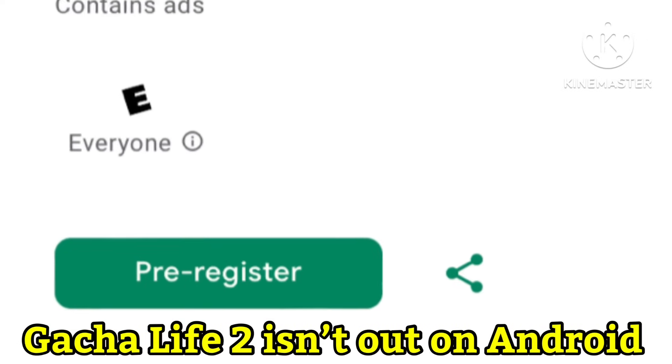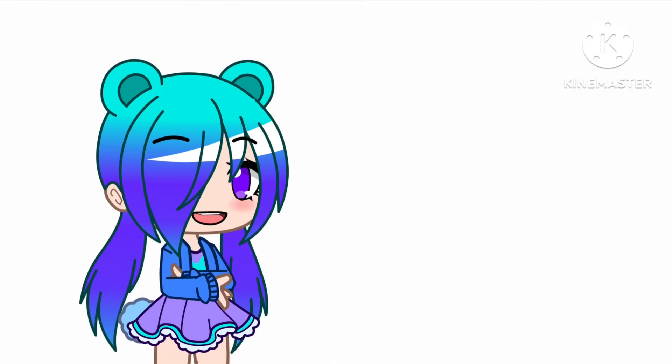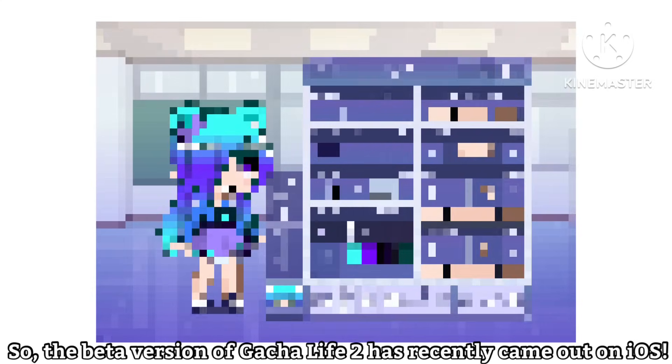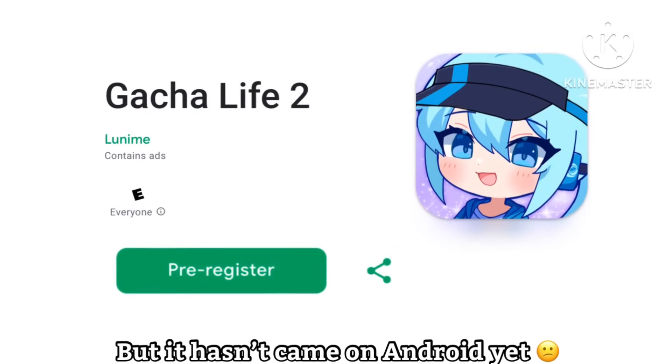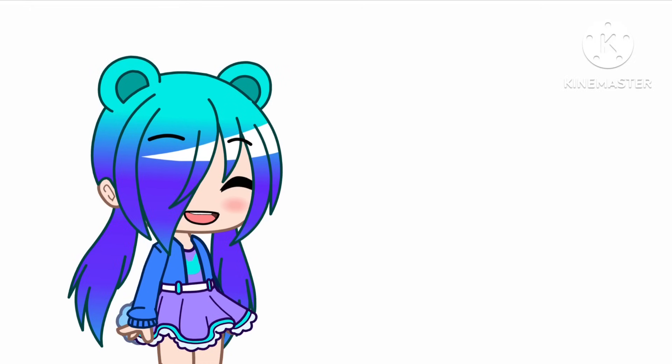Gacha Life 2 isn't out on Android, but it's out on iOS. Why is this? Today, I'm gonna tell you why. So, the beta version of Gacha Life 2 recently came out on iOS, which is great, but it hasn't come on Android yet, even though they were supposed to get it first. Let me tell you why this is happening.